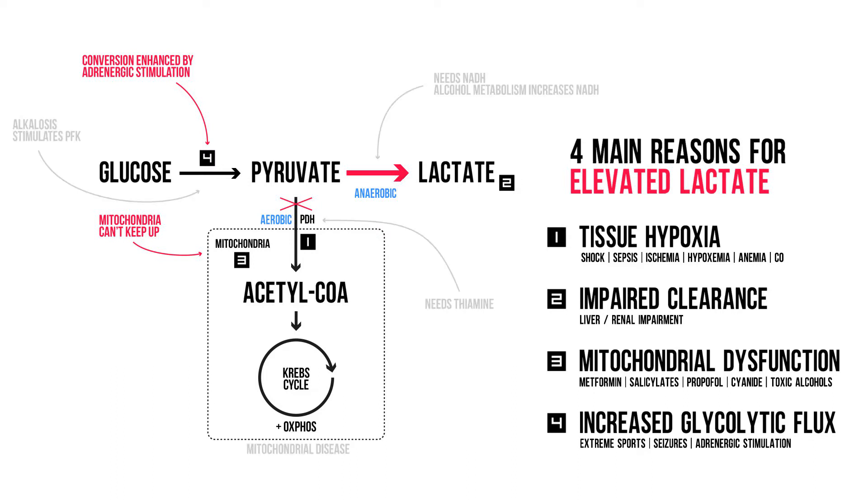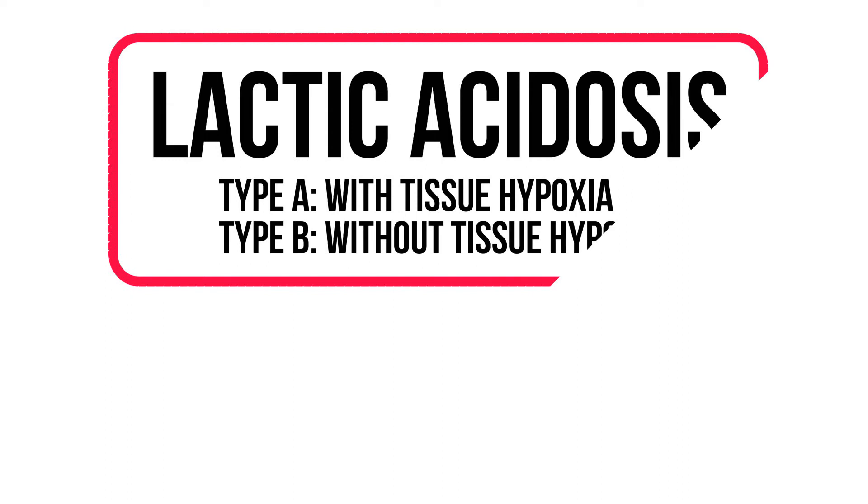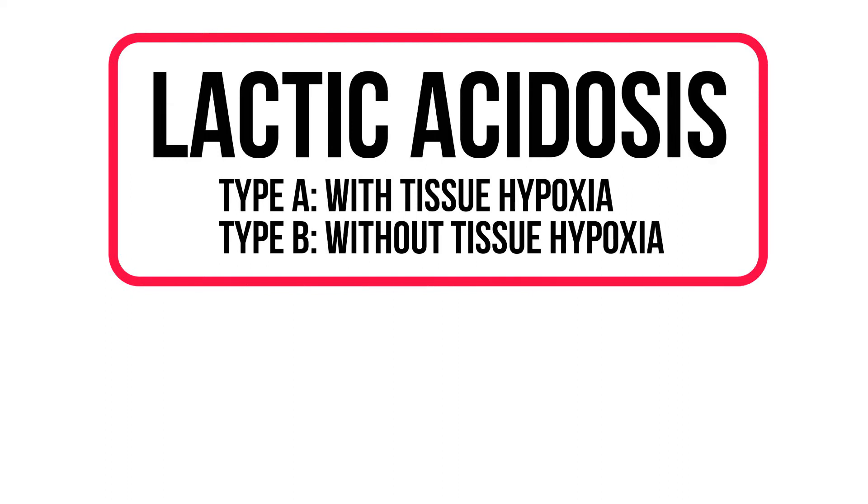Let's quickly mention the nice-to-know ones. Thiamine deficiency: you need thiamine or vitamin B1 for the entry of pyruvate into the Krebs cycle. Excessive alcohol intake: alcohol metabolism produces NADH, which is needed for the conversion of pyruvate into lactate. Mitochondrial disease: there are a couple of extremely rare congenital mitochondrial diseases that, for now obvious reasons, cause elevated lactate levels. Traditionally, lactic acidosis is subdivided into type A, with tissue hypoxia, and type B, without.